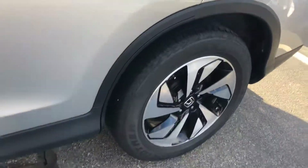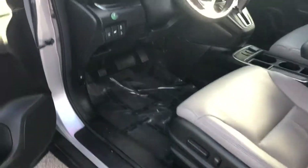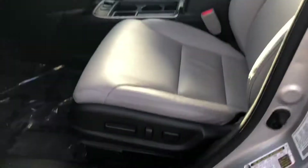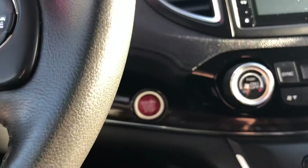You have your beautiful alloy rims. I'll give you a quick look on the interior. You have your memory presets, leather seats, lumbar support, and electric seats as well. Heated seats for both driver and passenger. It is a push start.